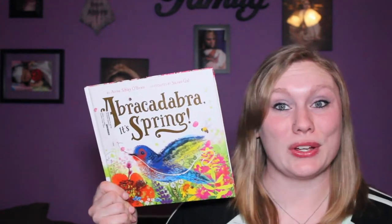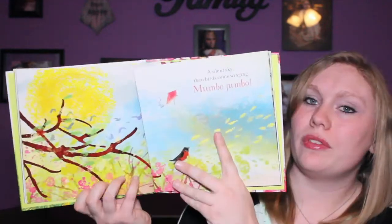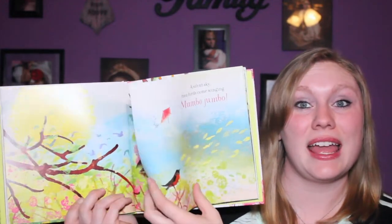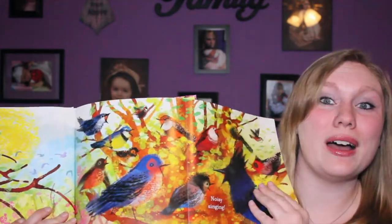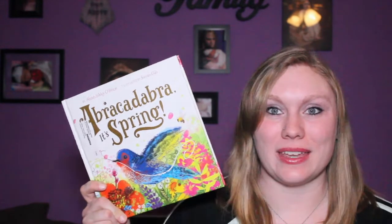Book by Susan Gap. This book shows all the things that disappear in winter but reappear in spring — hence, the abracadabra is spring. This book includes lift-the-flap pages with beautiful illustrations. Each page shows the winter side, and when it's open, what appears in the spring. Not only is it a great story but it has beautiful illustrations to go along with it.